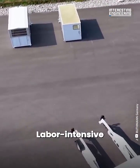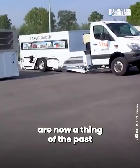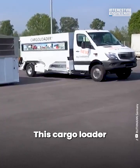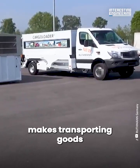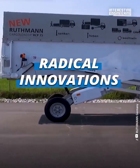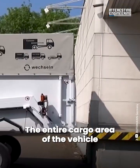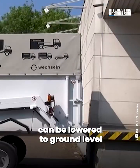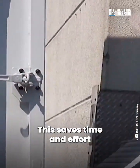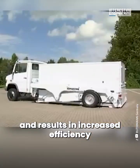Labor-intensive and time-consuming loading and unloading procedures are now a thing of the past. This cargo loader makes transporting goods extremely easy. The entire cargo area of the vehicle can be lowered to ground level in seconds. This saves time and effort, is optimally ergonomic and results in increased efficiency.